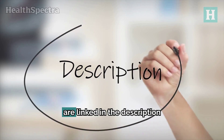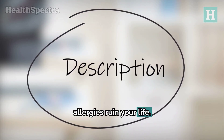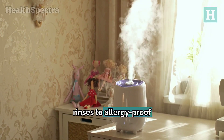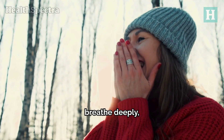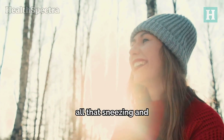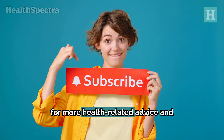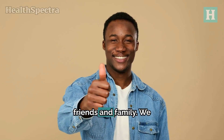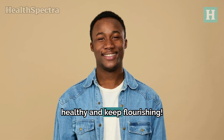All products we've listed are linked in the description below. You don't have to let allergies ruin your life. From air purifiers to antihistamines, nasal rinses to allergy-proof bedding, there are so many ways to take control of your allergies. Get out there, breathe deeply, and enjoy the season without all that sneezing and congestion. If you like this video, please press the subscribe button for more health-related advice and insights, give it a thumbs up, and share it with your friends and family. We appreciate your time and we'll see you next time. Be healthy and keep flourishing.